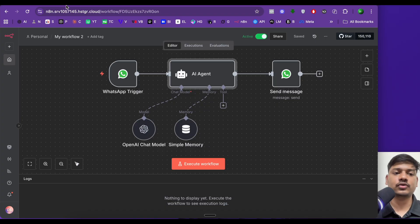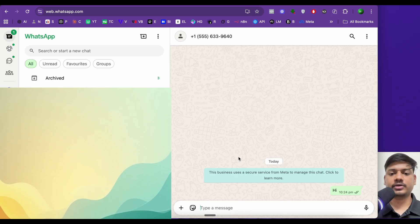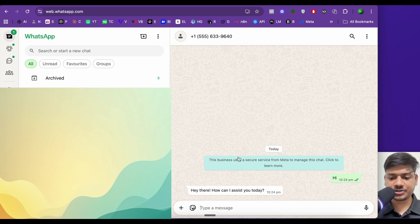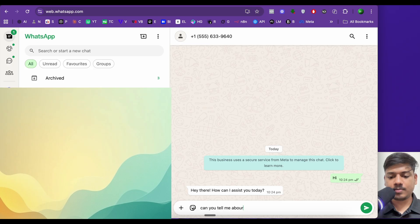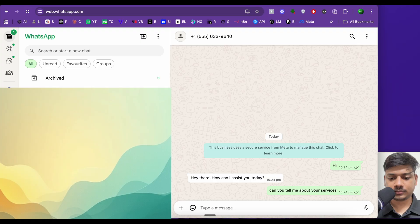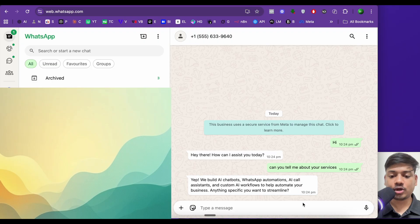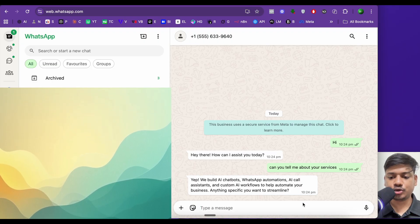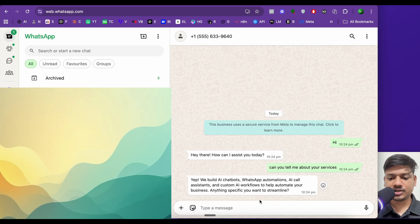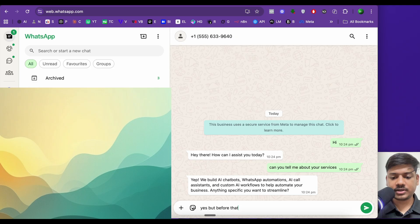Let's check how it works. We'll open WhatsApp and type 'hi'. The bot replies: 'Hi there, how can I assist you today?' Then we ask: 'Can you tell me about your services?' It responds: 'We build AI chatbots, WhatsApp automations, AI call assistants, and custom AI workflows to help you automate your business. Anything specific you want to streamline?'